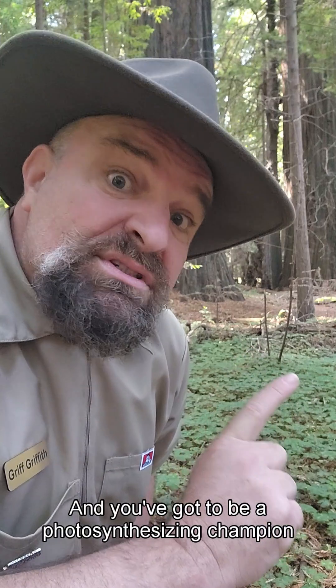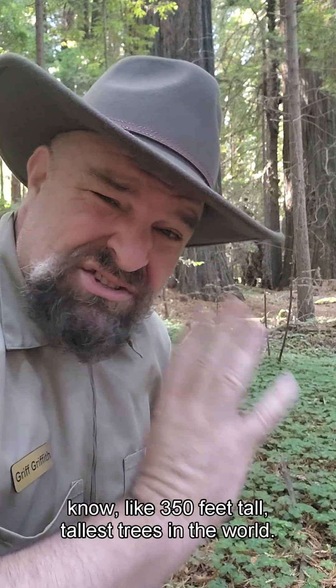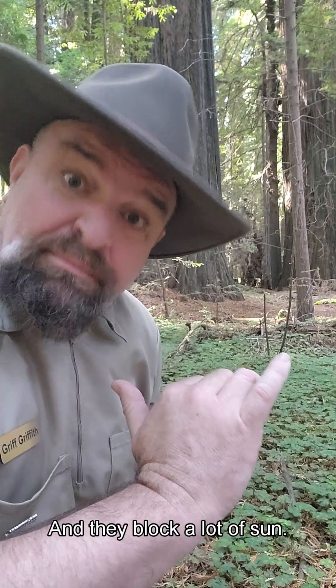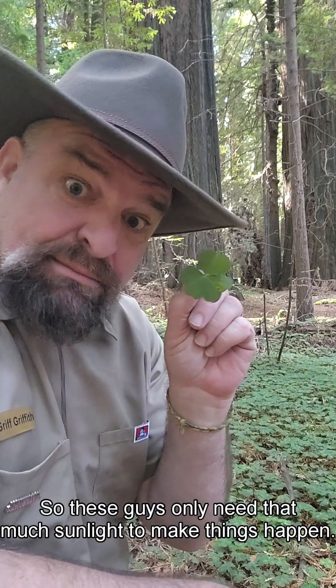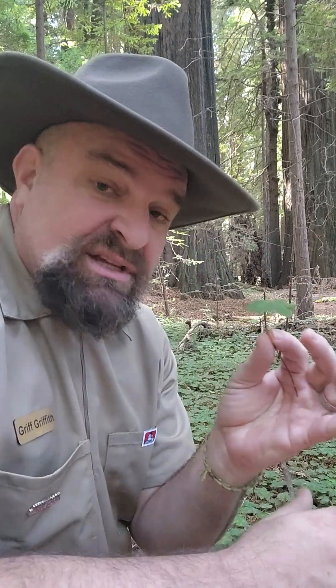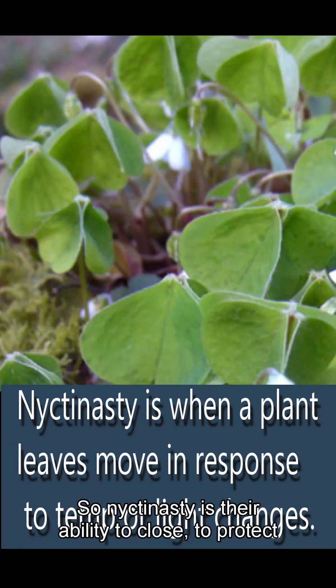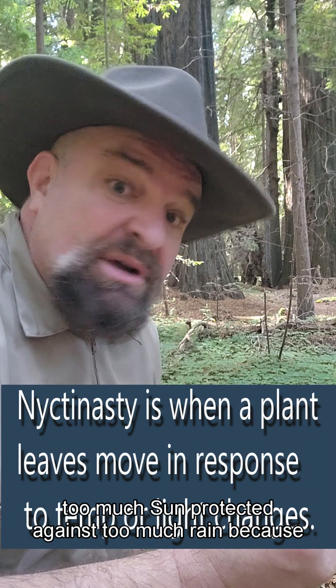You've got to be a photosynthesizing champion out here because the redwoods are tall — like 350 feet tall, some of the tallest trees in the world — and they block a lot of sun. So these guys only need a little sunlight to make things happen. And when there's too much, they don't like it, so they close their leaves. Nicotinasty is their ability to close and protect their leaves against too much sun.